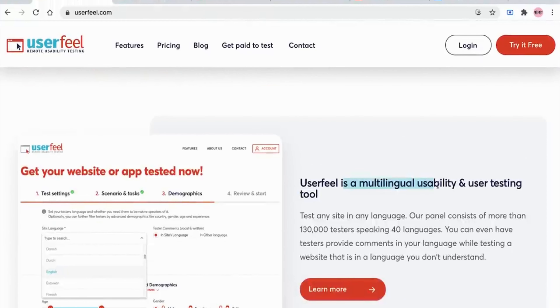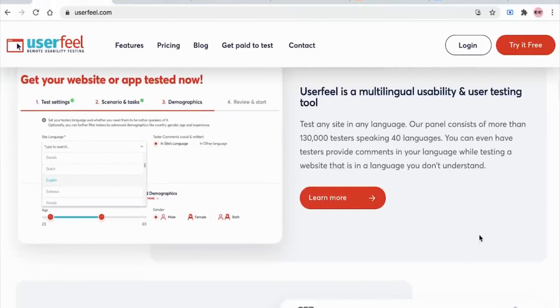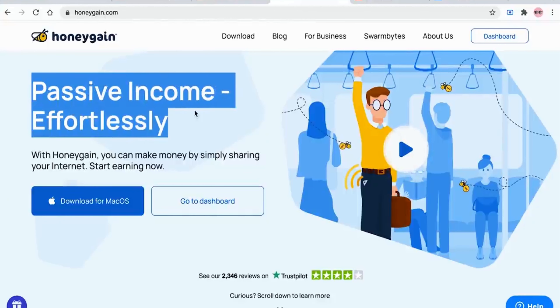However, there's typically a higher amount of testers in comparison with the amount of tests. Therefore, it's very unlikely to perform multiple tests within one hour, or to test sites consistently. With all that being said, let's jump to the second website.